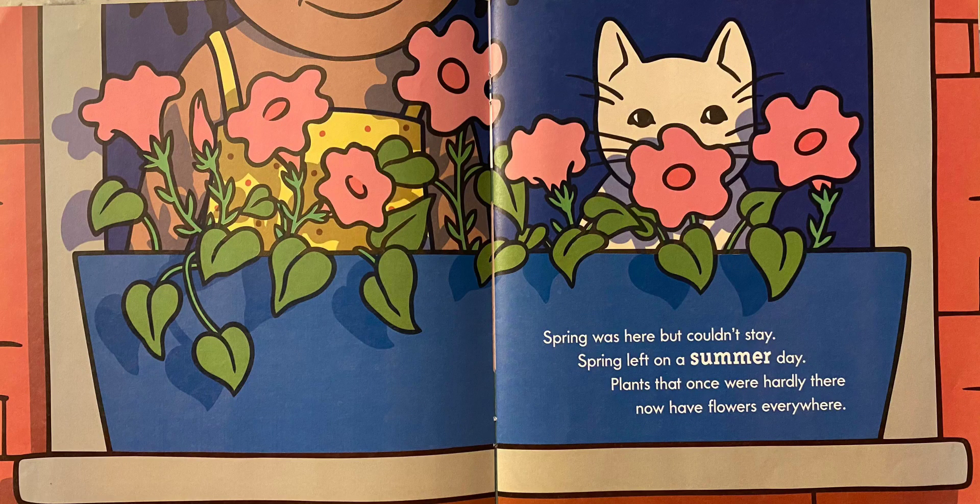Spring was here, but couldn't stay. Spring left on a summer day. Plants that once were hardly there now have flowers everywhere. So now this season is summer!